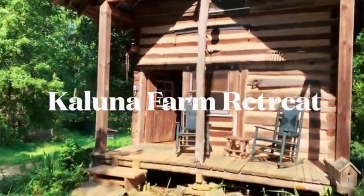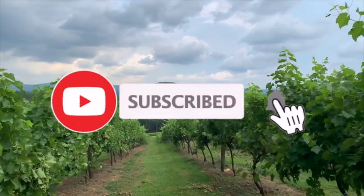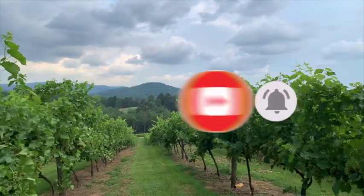This property is called Kaluna. If you would like to like and subscribe this show, I'll be doing more of these. And I hope you enjoy the new vineyards that I've gone to in northern Georgia.